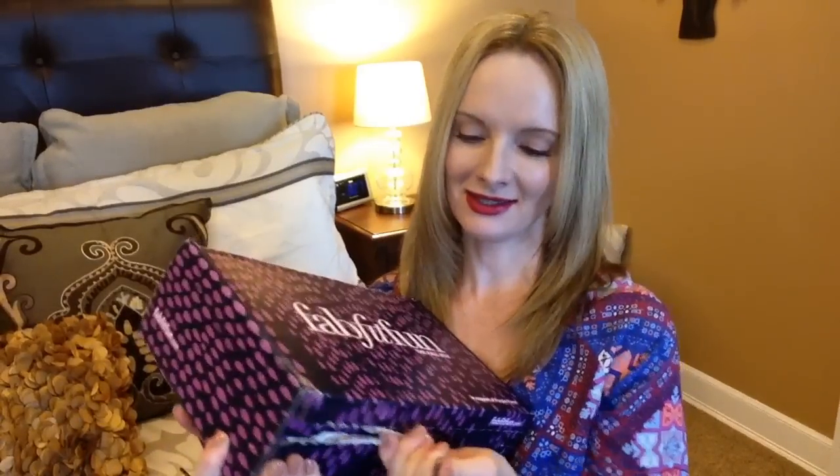I have not watched anybody else's openings or unboxings of this box, so I don't know what's inside. It's nice and sealed up and I'll just tear off this seal so we can get inside and see what I got. This is the FabFitFun fall box.